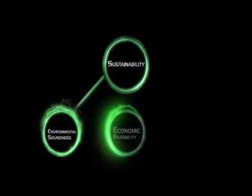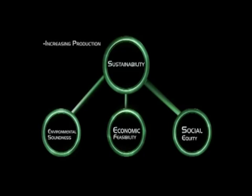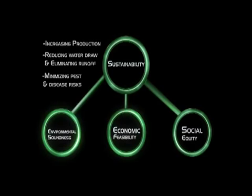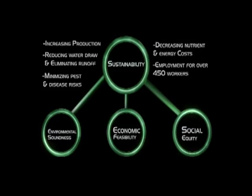True sustainability is centered on three core principles: environmental soundness, economic feasibility, and social equity. Howling's solution addresses all three by increasing production, reducing water draw and eliminating runoff, minimizing pest and disease risks, decreasing nutrient and energy costs, and providing year-round employment for over 450 workers.